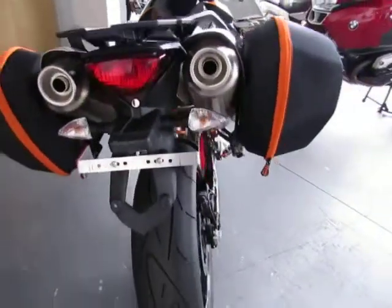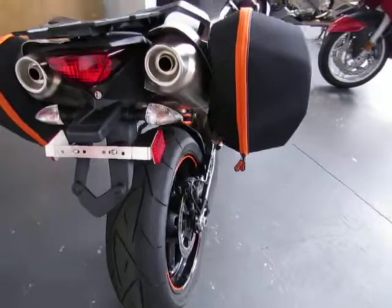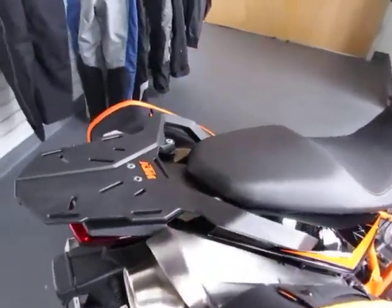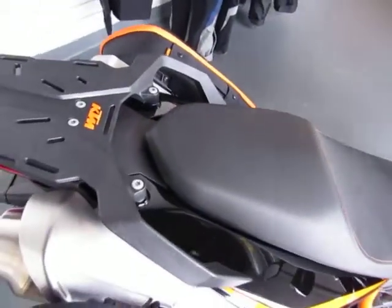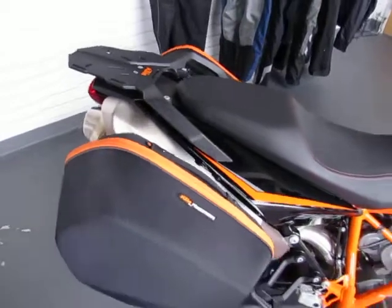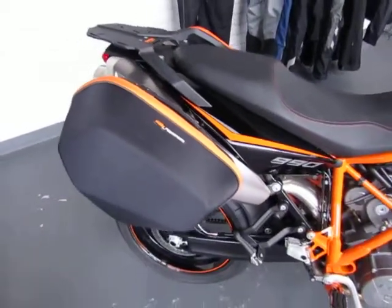This unit includes all manuals, keys, and service records. This is a low suspension unit — a WP lowered kit has been installed. This unit also includes all the stock suspension parts.